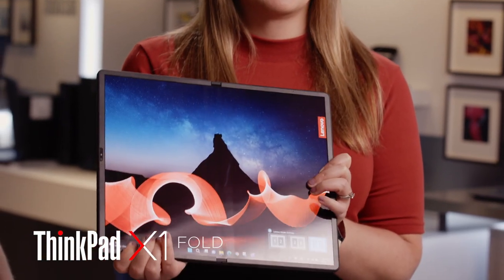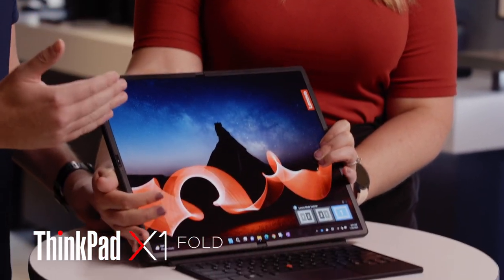We are thrilled to tell you about the new ThinkPad X1 Fold. The world's first foldable PC has been reimagined. It's bigger, sleeker, and bolder.